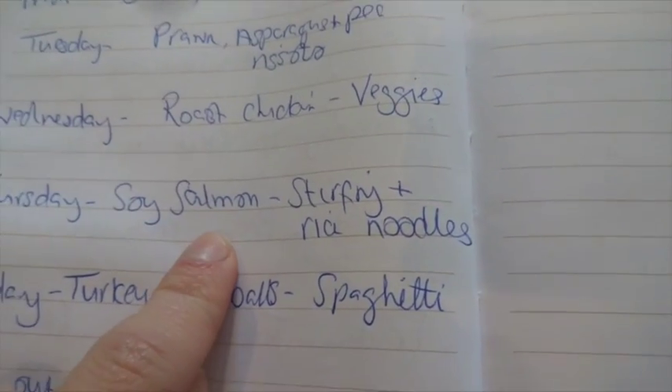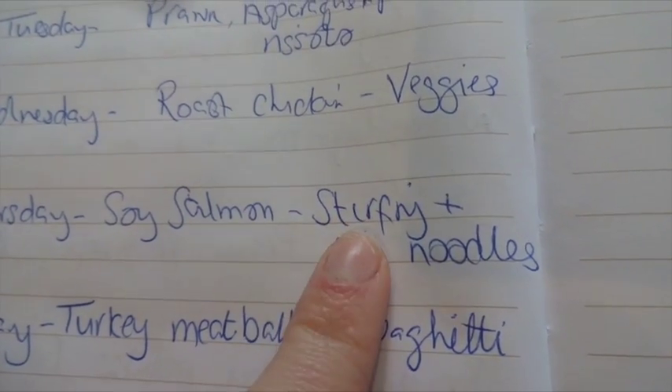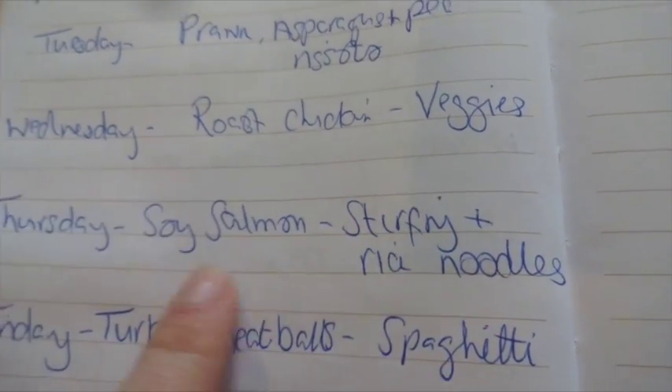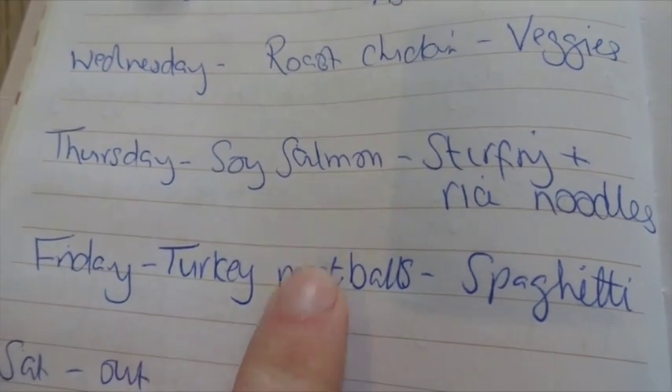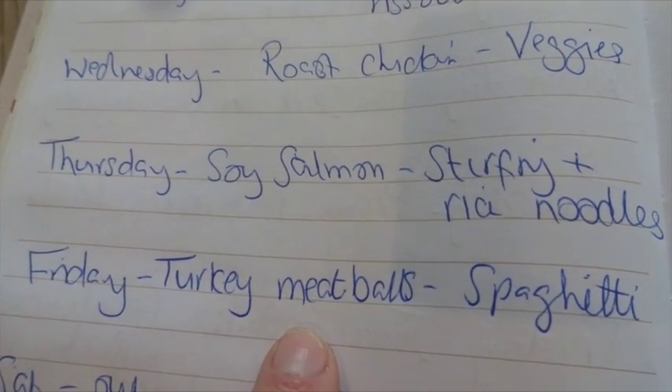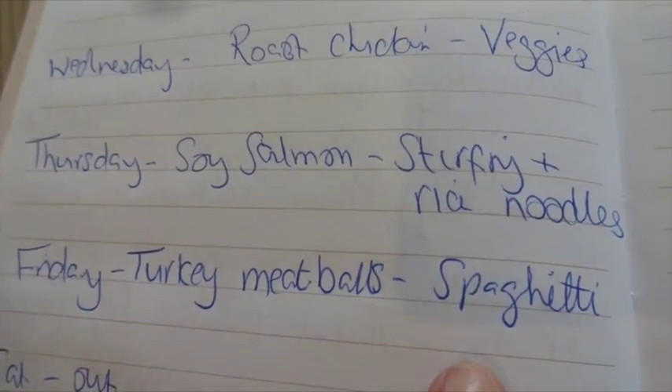Tomorrow we're going to have soy salmon, which is one of the kids' favourites, with stir-fry and rice noodles, using that edamame stir-fry with the rice noodles. And then Friday we're going to have turkey meatballs — the meatballs that I actually froze the other day. I'll link the how-to below. We're going to use those and make it like a spaghetti meatball.